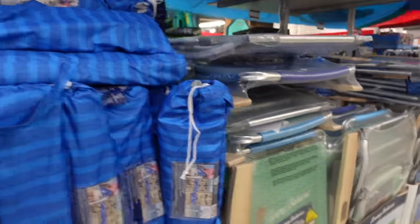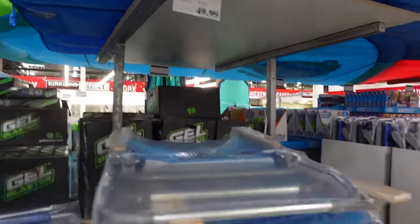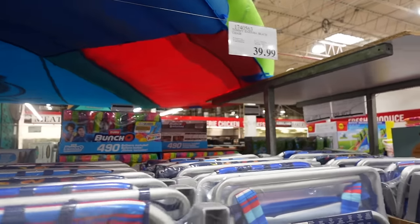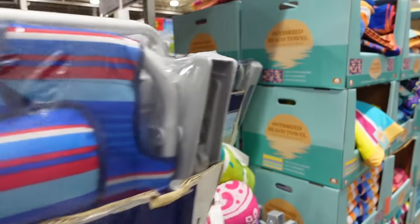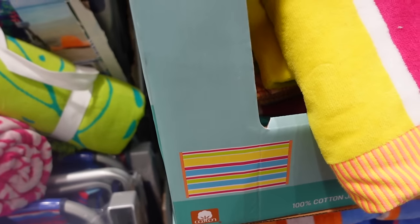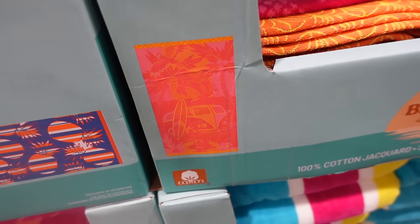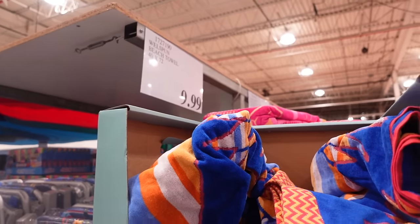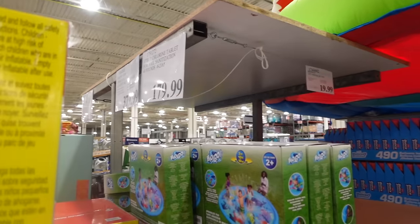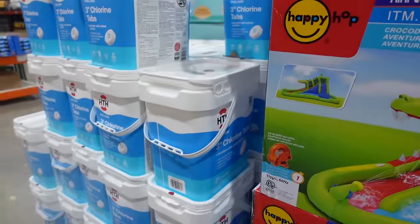Then we've got a Tommy Bahama umbrella for $34.99, some Tommy Bahama chairs over here for $49.99, and more Tommy Bahama chairs for $39.99. Over here we've got more beach towels — pineapples, basic stripes, and an alligator design. These towels are $9.99. There's also a giant alligator inflatable — $379.99 — and $179.99 for chlorine tablets for your pool.